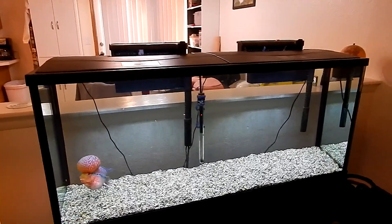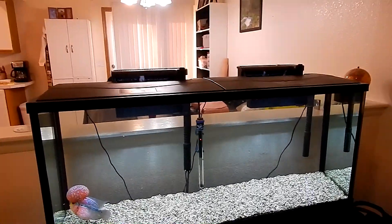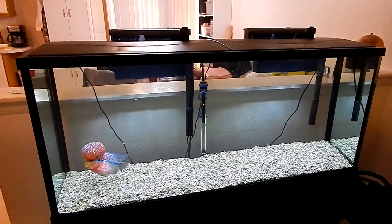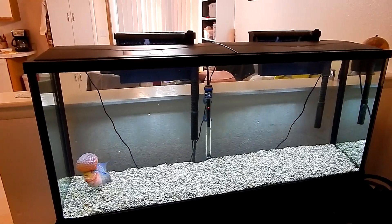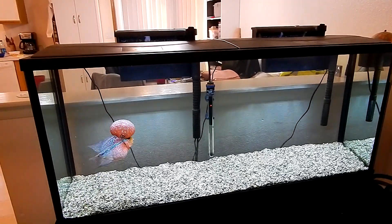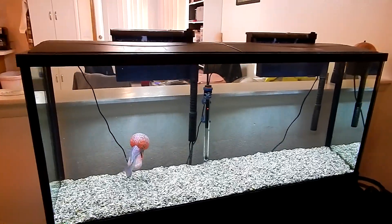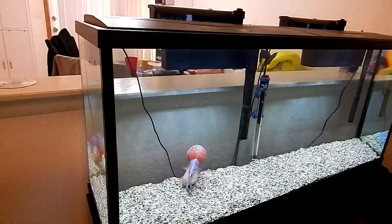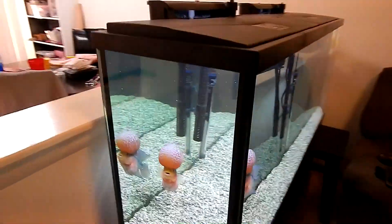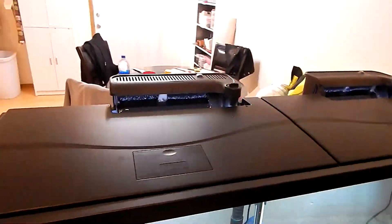I had a guy at my aquarium enthusiast group ask me, after I've had this tank this long, what do I think about it - what's an update? Well honestly, there's not too much to update on a tank other than hey, it hasn't leaked, it hasn't cracked, it hasn't exploded. I love the tank, I love the black silicone, very thick glass.